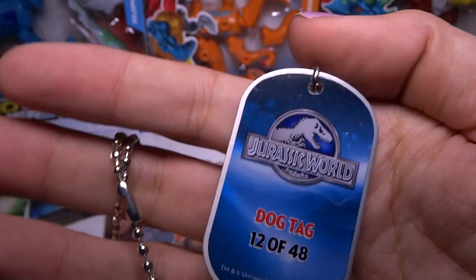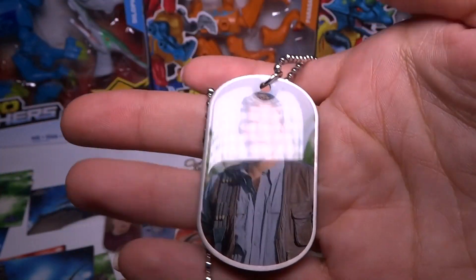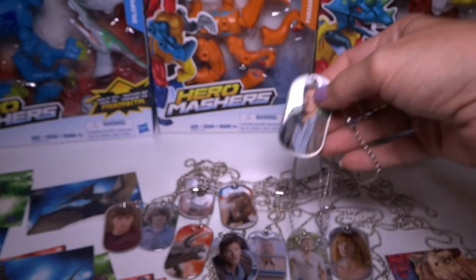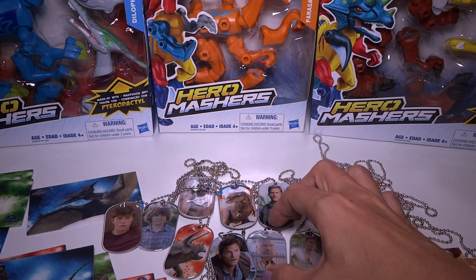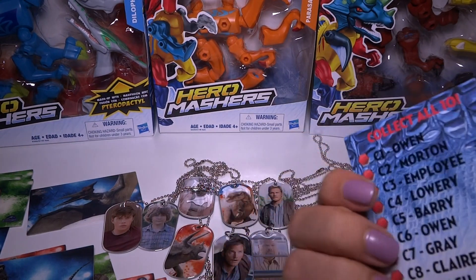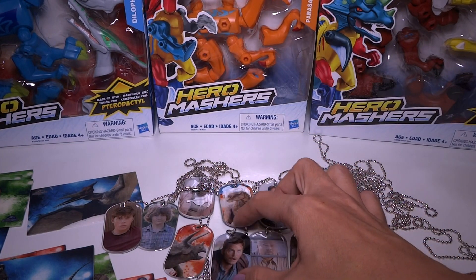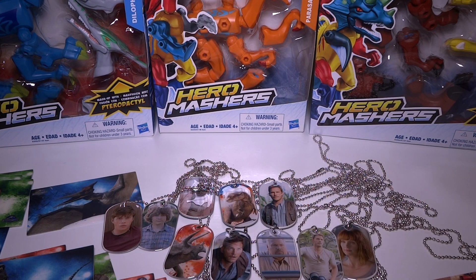I guess I'll have to get some more of these somewhere. I found these at Target, but there's no Target in my town, so I'll have to go out of town again or order them. Thanks for watching — if you've gotten any of these, like the foil ones or the costume ones, tell me. I need to look up a picture of what they look like because I have no idea. Thanks for watching, bye!